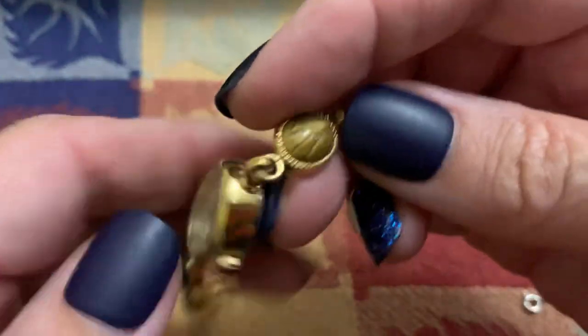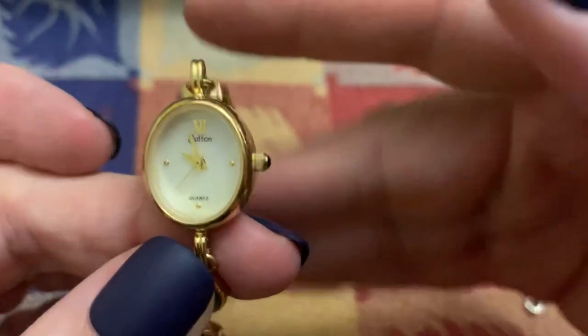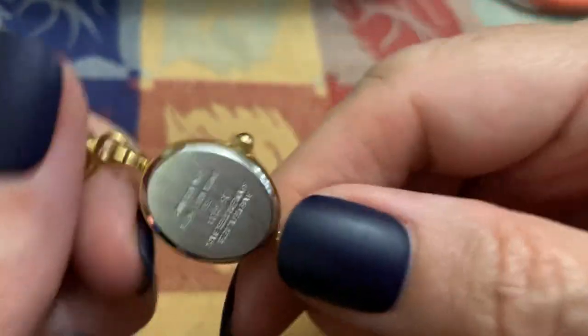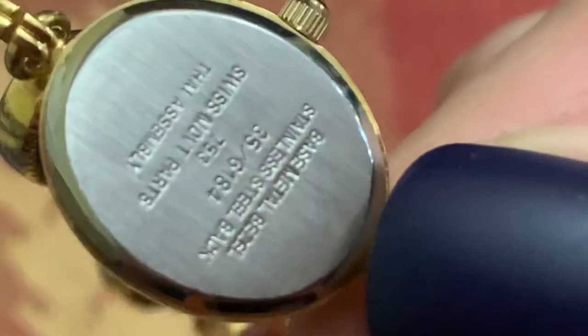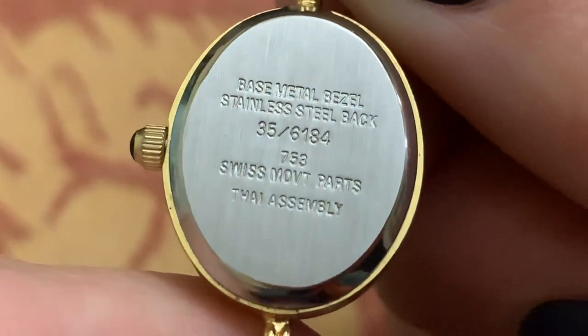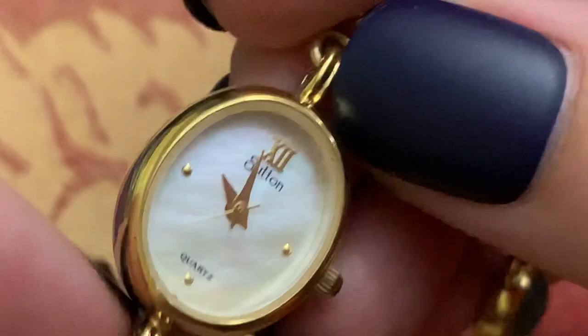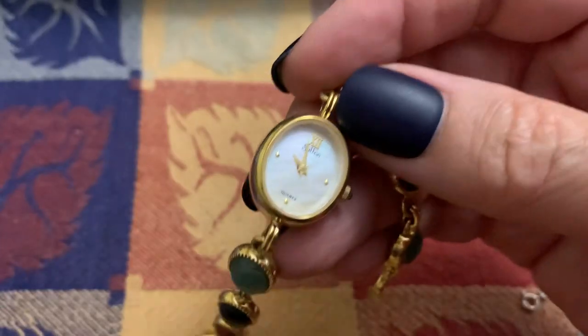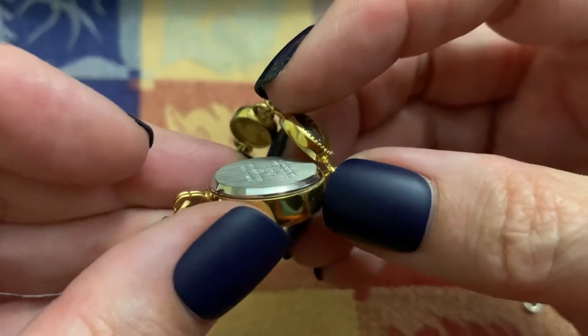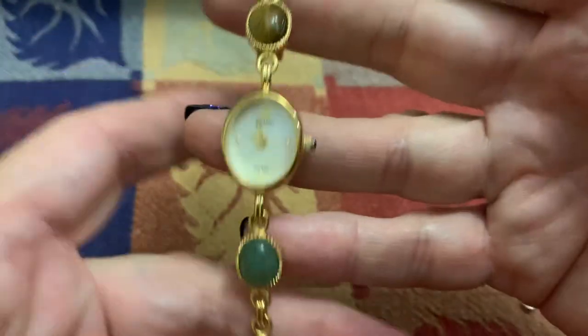This Scarab watch — Sutton — really cool. I need to take it to see if I can get a battery and see if it works. It's nice to even just wear as a bracelet if you like Scarab like I do. I don't know just by looking at a watch if it's a wind-up or battery, but I'm guessing this is battery.